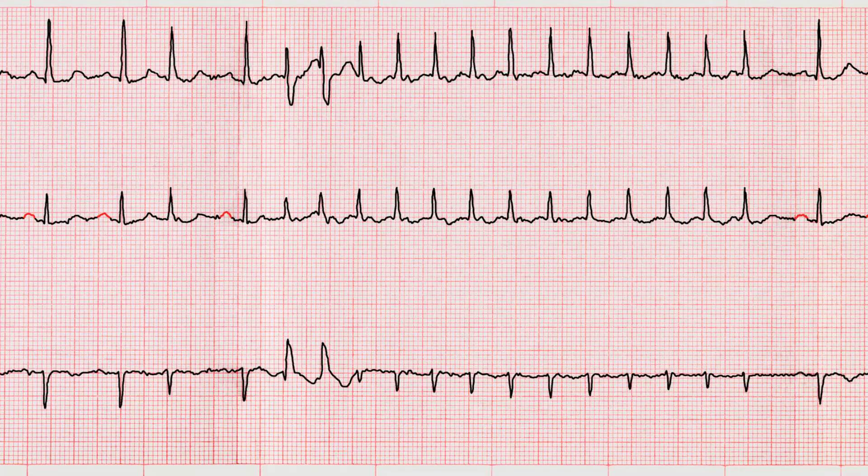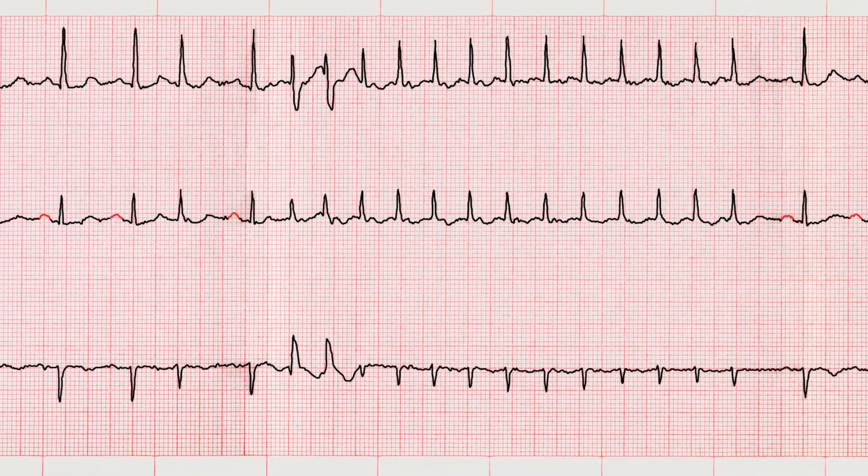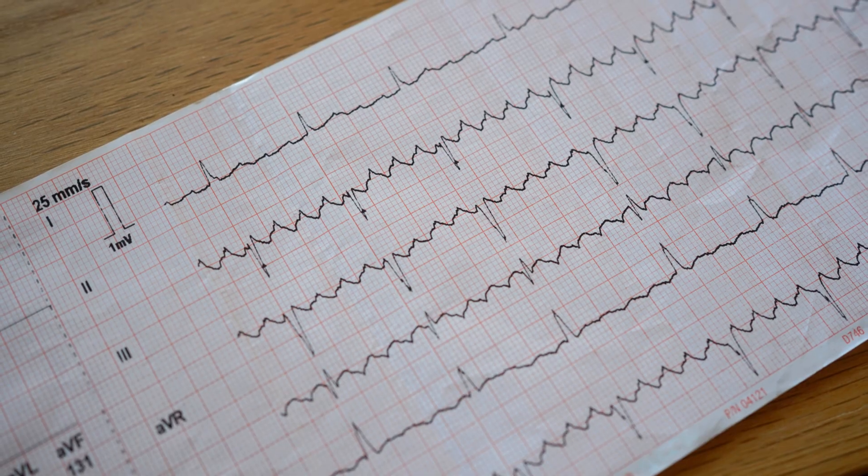So if you see AFib with RVR and your patient is symptomatic — maybe hypertensive, maybe lightheaded or having chest pain — call the provider. Fast.